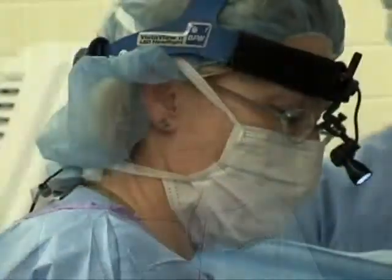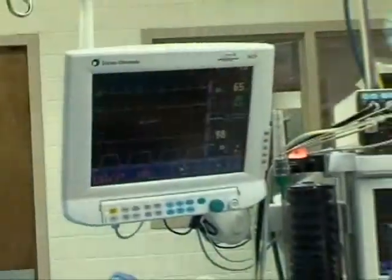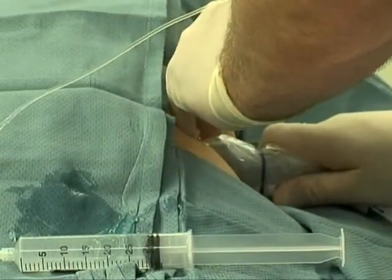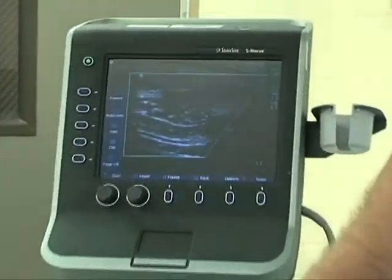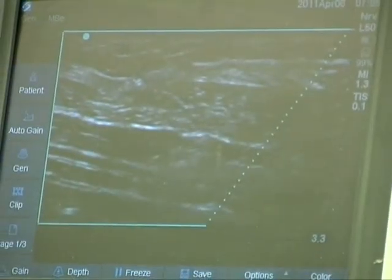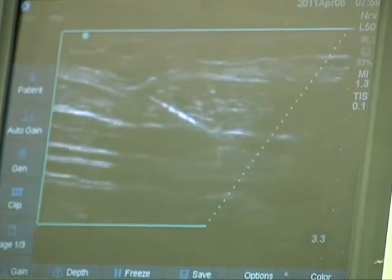Dr. Manili moved to Lubbock a couple of years ago and I have been working with him since. Whenever I can, I try to get him to do anesthesia for my patients because of his tremendous expertise with regional blocks. He has a very comprehensive understanding of anatomy and very good ultrasound skills, so he can put in these regional blocks — the paravertebrals and the TAP blocks with catheters — really very quickly and very precisely.